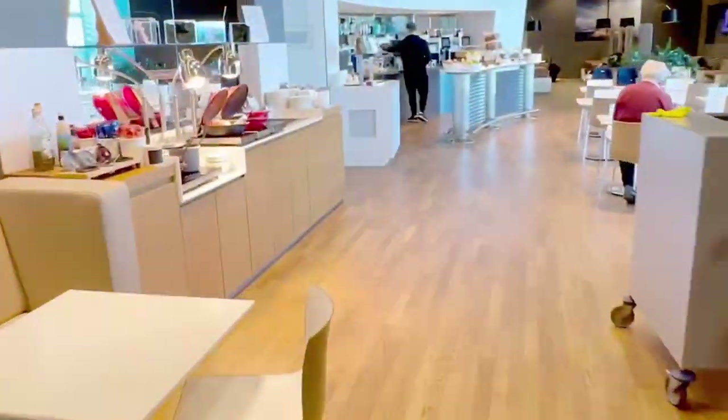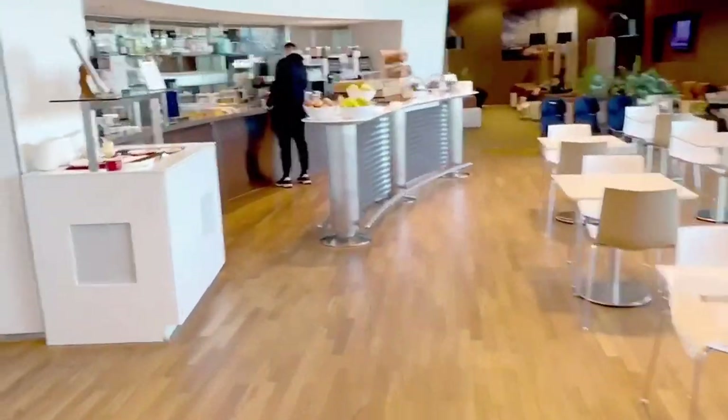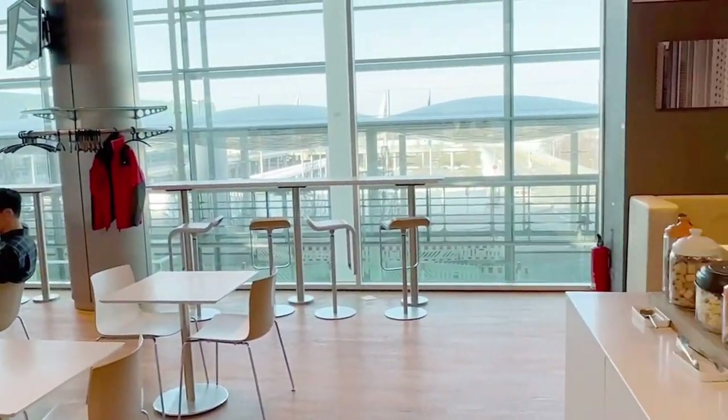This is the business side. It's not quite as good. It does have an open bar, self-serve, but it's just a lot smaller. I wasn't here nearly as long.